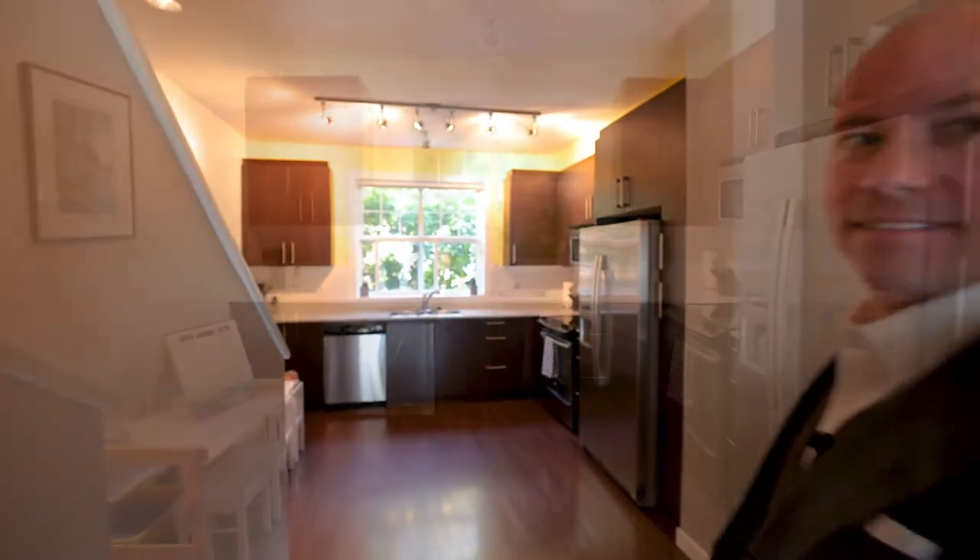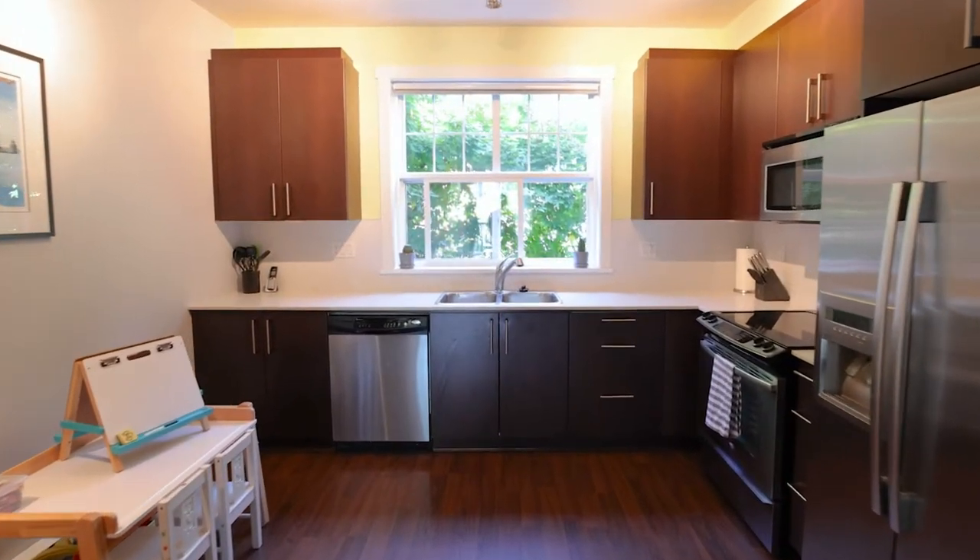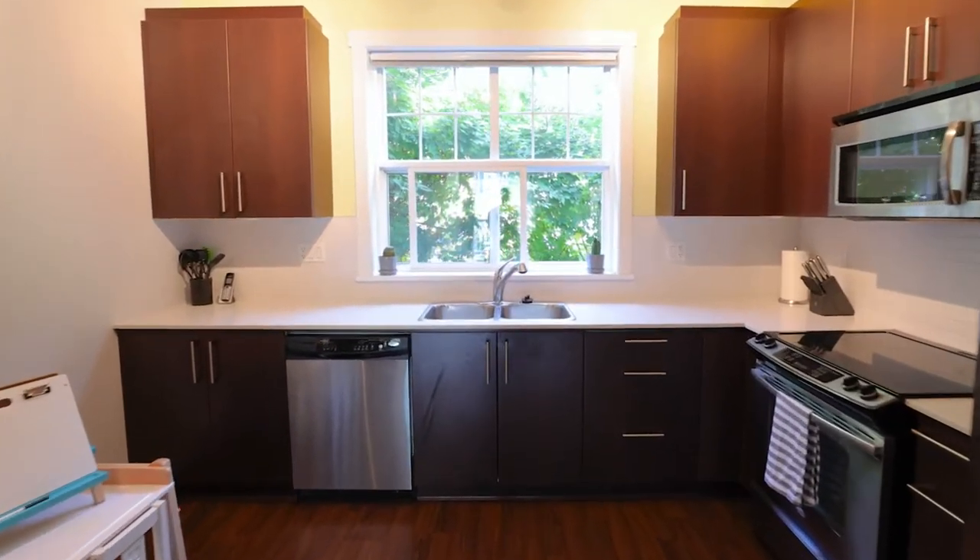Laminate wood floors flow throughout the main floor, from the south-facing deck glass sliding doors all the way through to the kitchen sink overlooking the treed footpath. Quartz counters surround stainless steel appliances, framed with a tile backsplash.